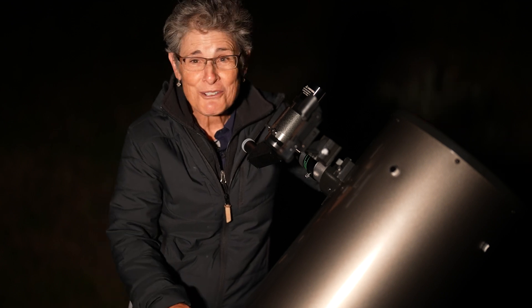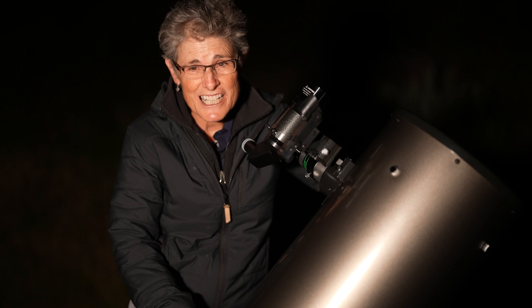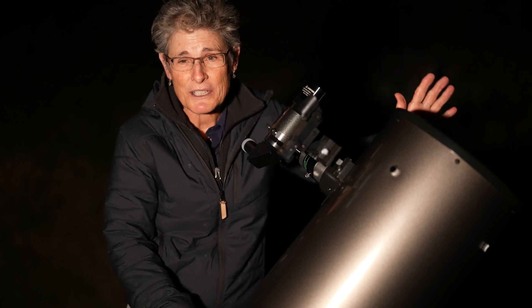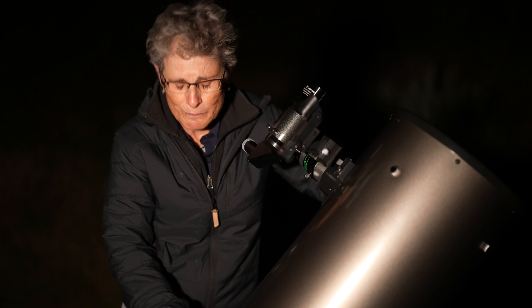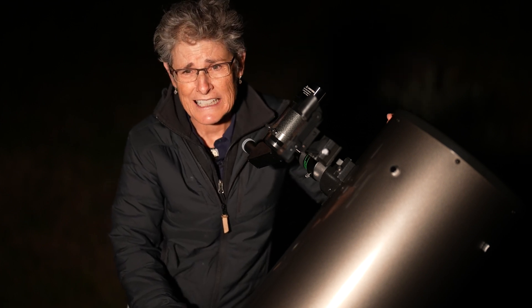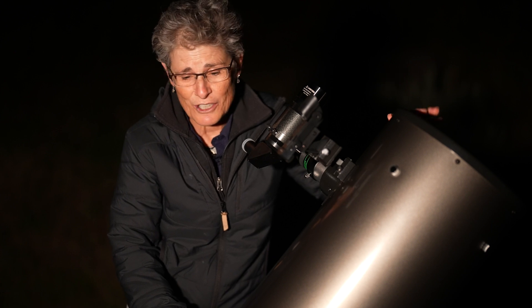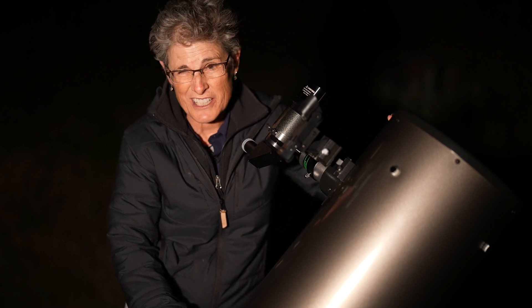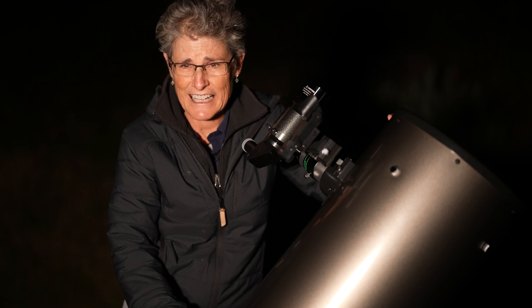Stefan's Quintet — seen with the 12 inch and 10 inch! I didn't try with the 8 inch, but allegedly you can see it with an 8 inch telescope. With galaxies, you have to go to a dark sky site on a moonless night with good transparency. That's the key for galaxies, especially this one. It's very faint.